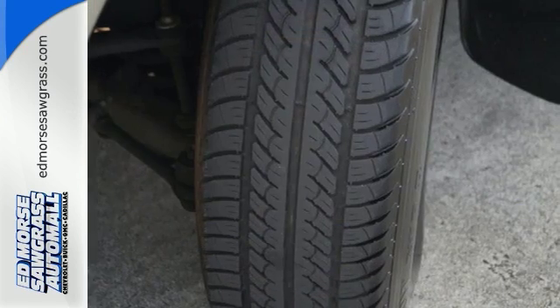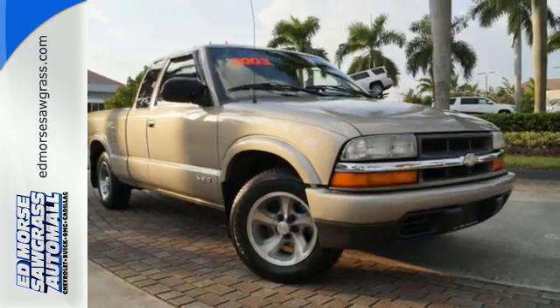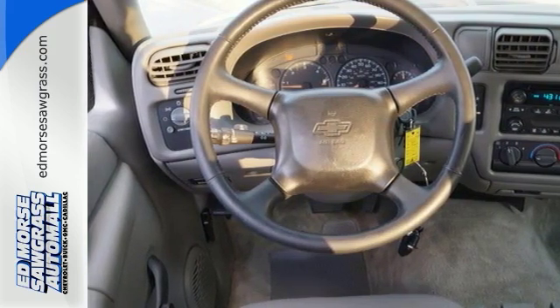Inside the spacious cab you'll find a four-speaker stereo sound system, full analog instrumentation and more. With Chevy truck toughness engineered into every component, this S10 rises to the top of the compact pickup class.